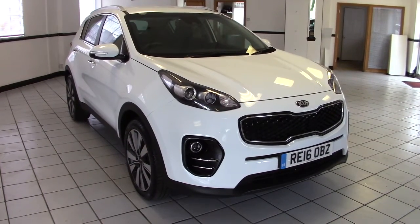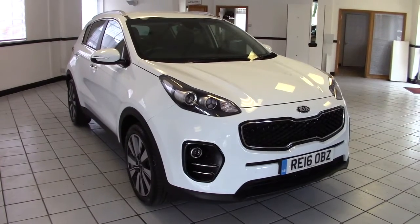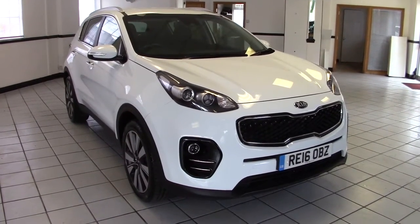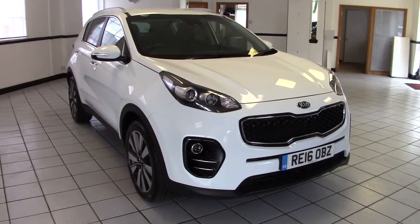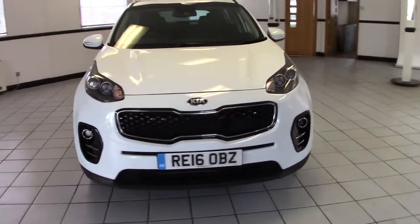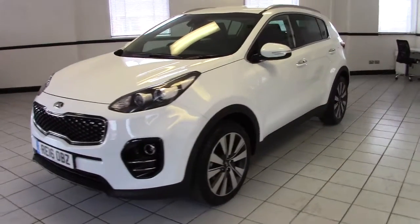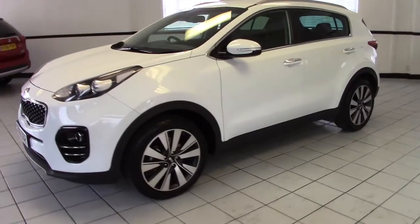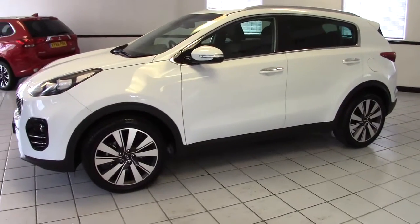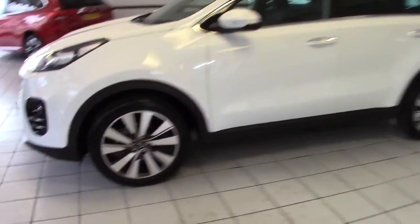Hello, this is Milton Keynes Kia's 2016 new model Kia Sportage 1.7 CRDI 3. It's finished in arctic white with black leather upholstery and it's done just 5,000 miles from new. It's in absolutely superb condition as you'd imagine and being a new model has an awful lot to offer. Let's have a walk around the vehicle now and see what it's all about.